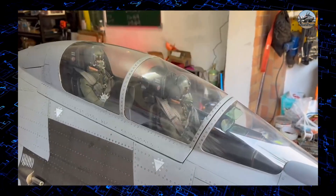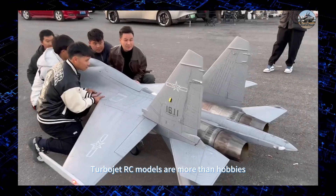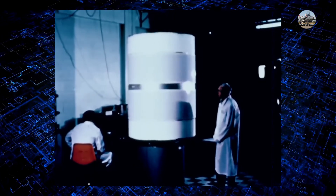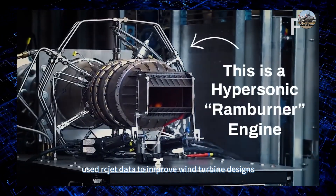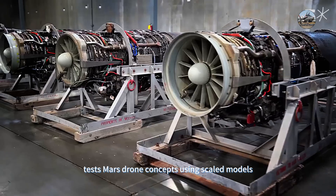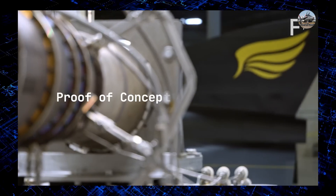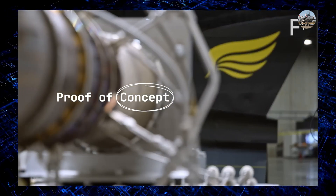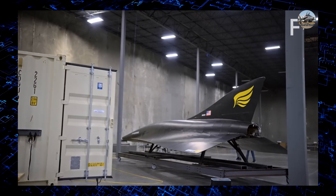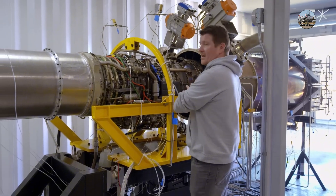Why does this matter? Turbojet RC models are more than hobbies — they're test beds for aerospace innovation. Students at MIT used RC jet data to improve wind turbine designs, and NASA's JPL team tests Mars drone concepts using scaled models. Hermius's first demonstrator aircraft, the Quarter Horse, is a small single-engine autonomous vehicle designed to briefly touch Mach 5 to collect data and test their Chimera engine.